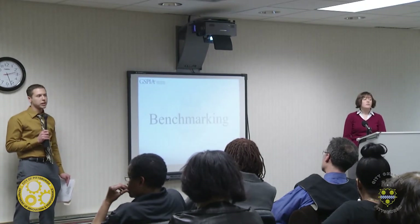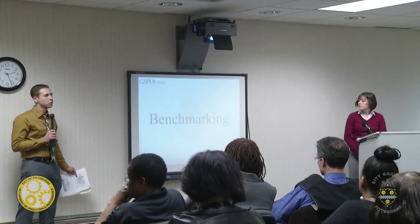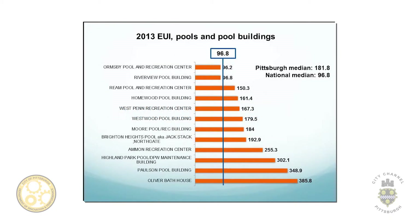We looked at different cities across the United States that have already passed energy benchmarking disclosure ordinances, and also a couple of international cities. What we found was that a lot of US cities, although they have really ambitious goals — like reducing greenhouse gas emissions by 80% by 2050 — there's really no clear path on how to accomplish that. That's why we looked at the Toronto report from 2014, which we found to be the most interesting.